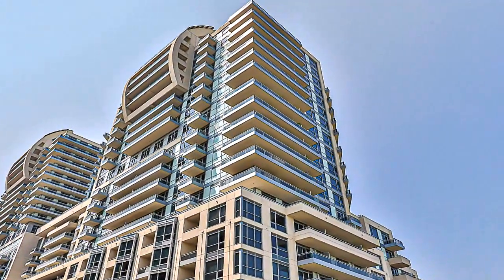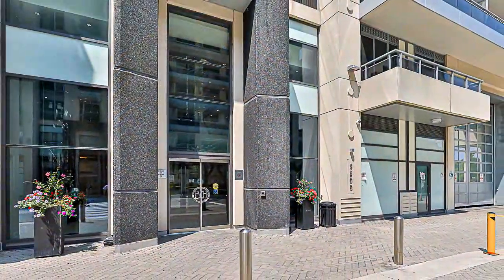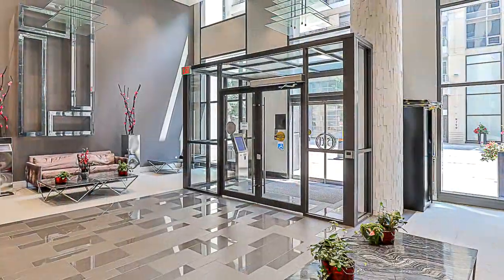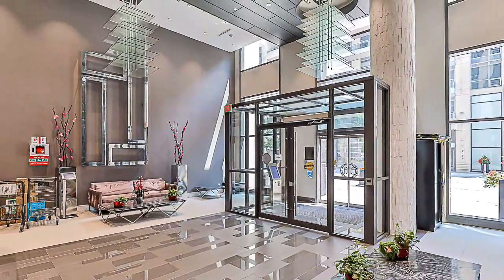Embark on your entrepreneurial journey with this pristine 13-square-foot area located on the 13th floor at 9205 Yonge Street in Richmond Hill. This fully equipped space, perfect for a bar with light snacks and light food offerings, is included in the property sale.